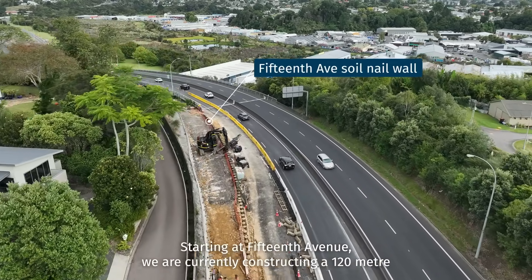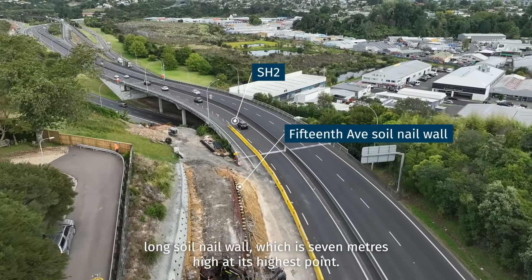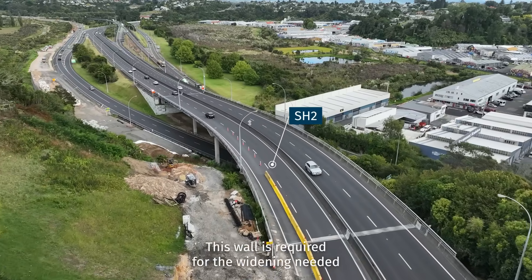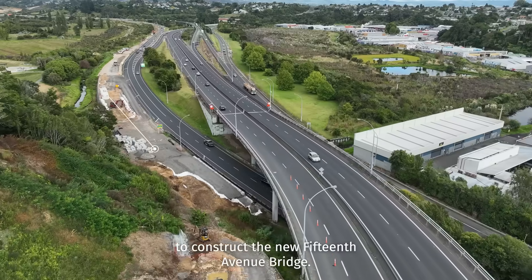Starting at 15th Avenue, we are currently constructing a 120 metre long soil nail wall, which is 7 metres high at its highest point. This wall is required for the widening needed to construct the new 15th Avenue bridge.